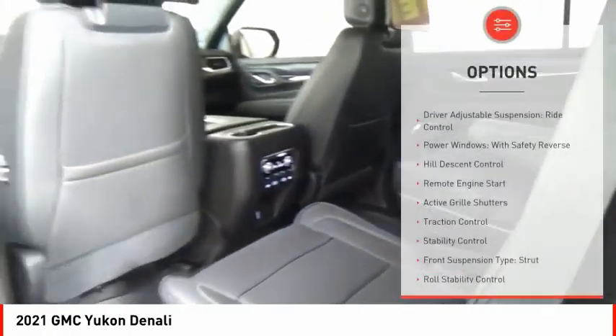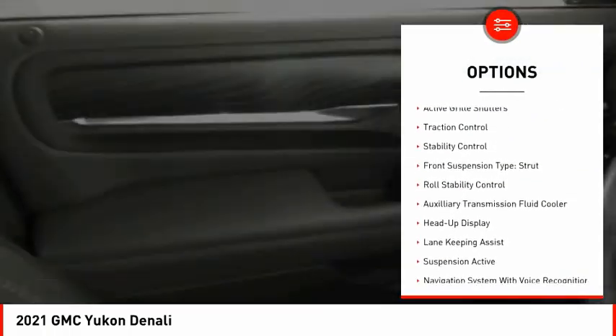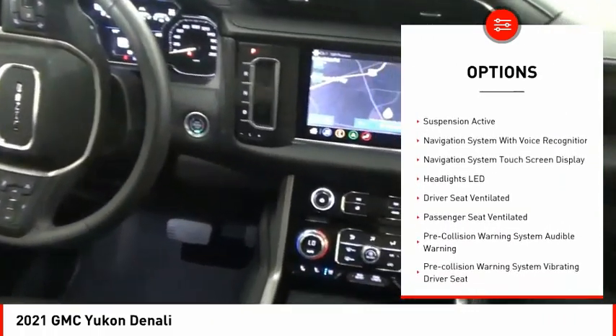Here are some of this vehicle's great options: driver adjustable suspension, ride control, power windows with safety reverse, hill descent control, remote engine start, and active grille shutters.